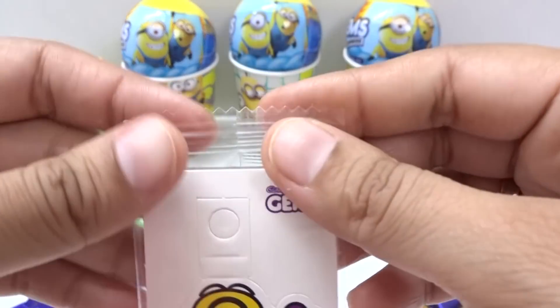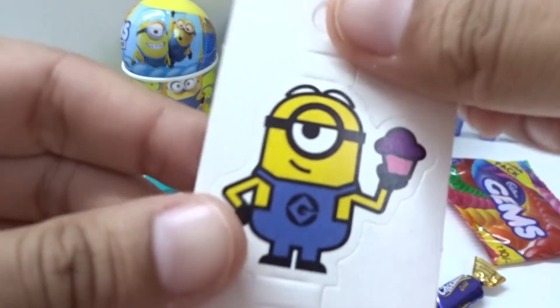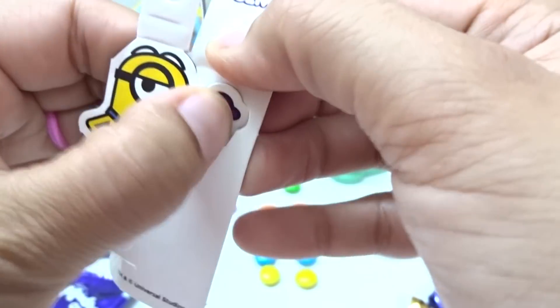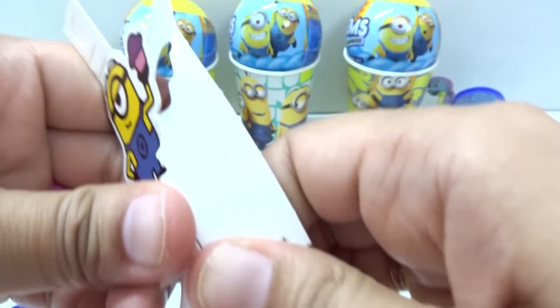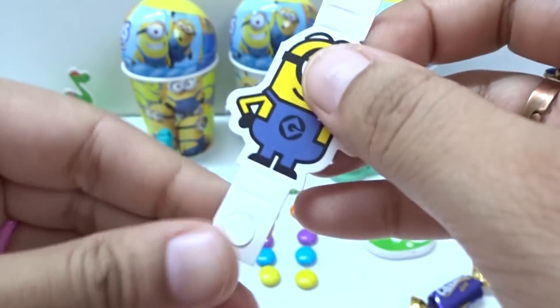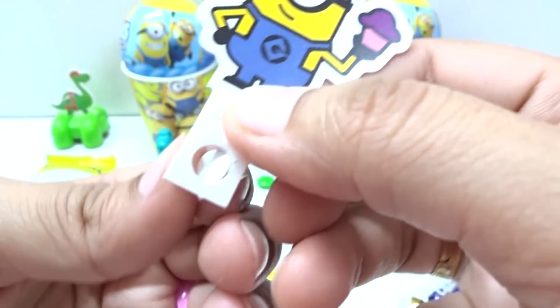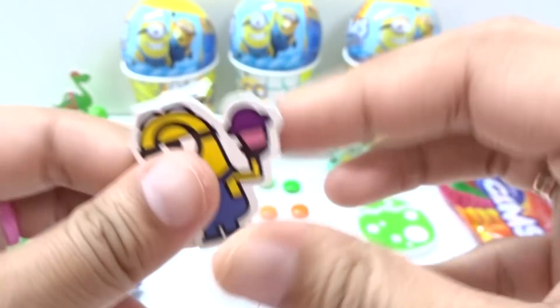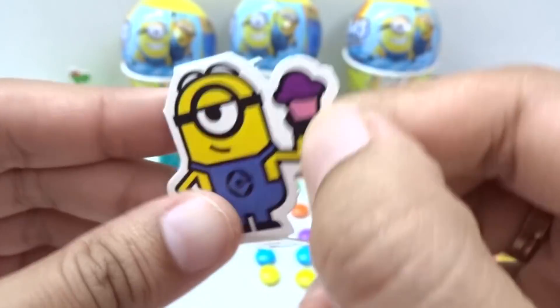Now let's open the surprise! We have a holder here — a pencil holder! Let's open and check it out. Green in from this card! Nicely! And look at this — cute! Green in here! Nice pencil holder!